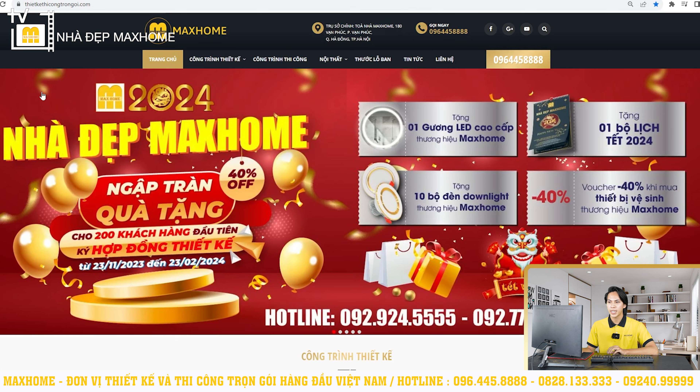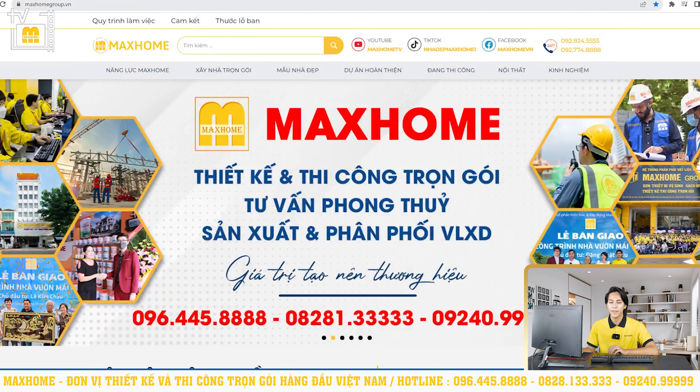Ngoài ra quý vị vẫn có thể tìm hiểu thêm trên các kênh thông tin trực tuyến khác của chúng tôi. Ở đây chúng tôi sẽ cập nhật rất nhiều những mẫu nhà đẹp khác có 2 trang web lớn, đó chính là thiếtkếthicôngtroọngói.com cũng như là markhomegroup.vn.